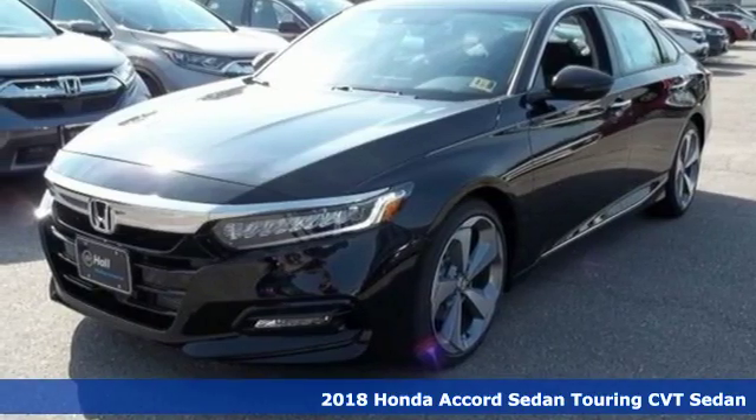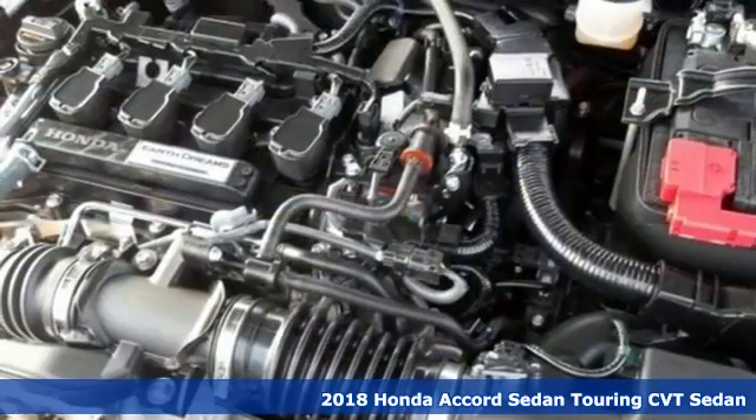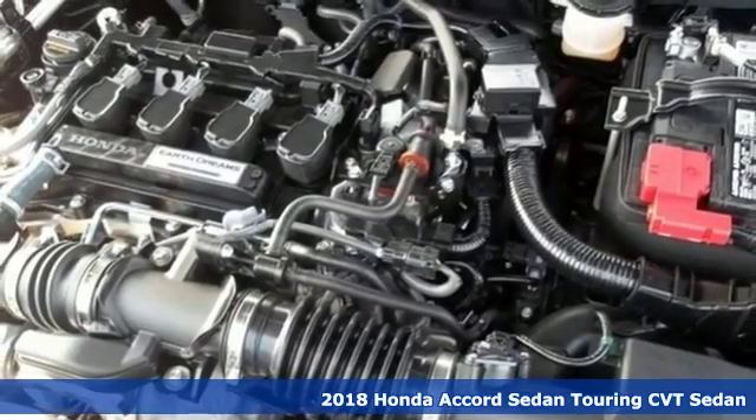It's a new 2018 Honda Accord Sedan. Honda's created some of the most admired vehicles on the planet.